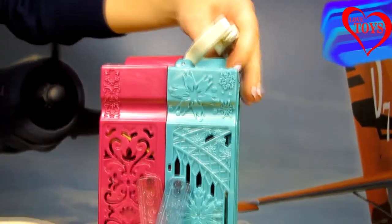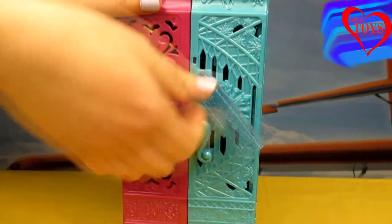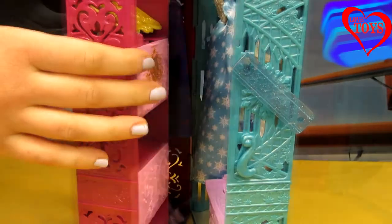Here we've got this special lock, and thanks to that we can open up our great closet. This is a pair of shoes.